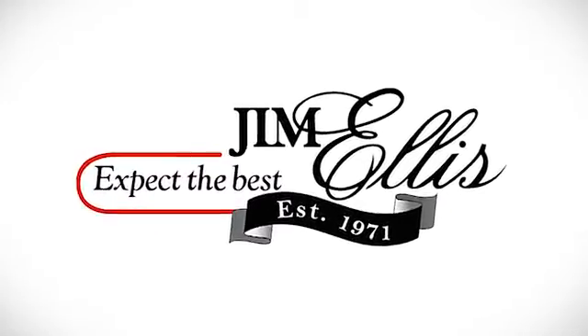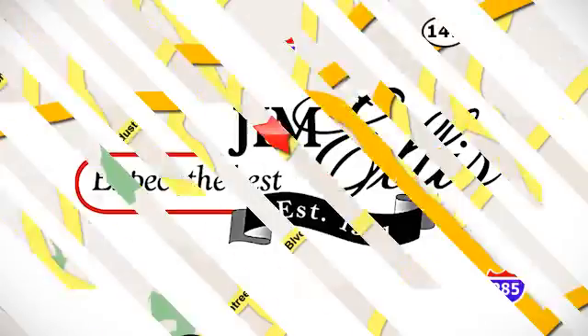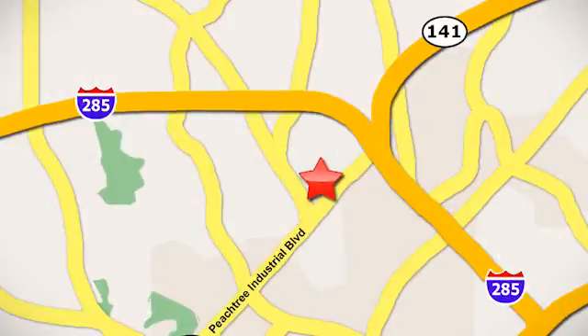For the road less graveled, you need the Golf All-Track. Take this one home today. Contact Jim Ellis Volkswagen of Atlanta today, or stop on by. We're conveniently located inside I-285 on Peachtree Industrial.